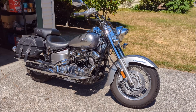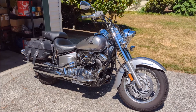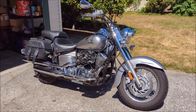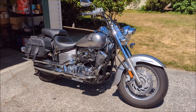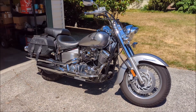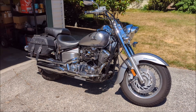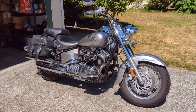Hi everyone, just a short video to show you my Yamaha V-Star 650. It's a 2009 model and I bought it new out of the crate in 2011. I'm the only owner of this bike and have loved it. I've absolutely enjoyed this bike — it's actually difficult for me to even contemplate getting rid of it or selling it, but it's actually just a fantastic machine.